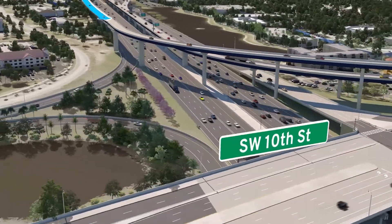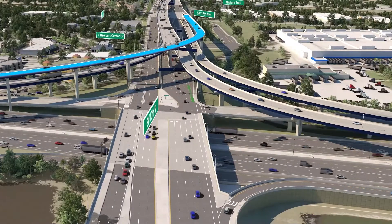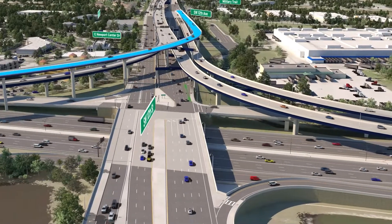Northbound I-95 drivers from both the general purpose lanes and the Express lanes will use this flyover ramp to connect to the westbound Southwest 10th Street connector lanes.